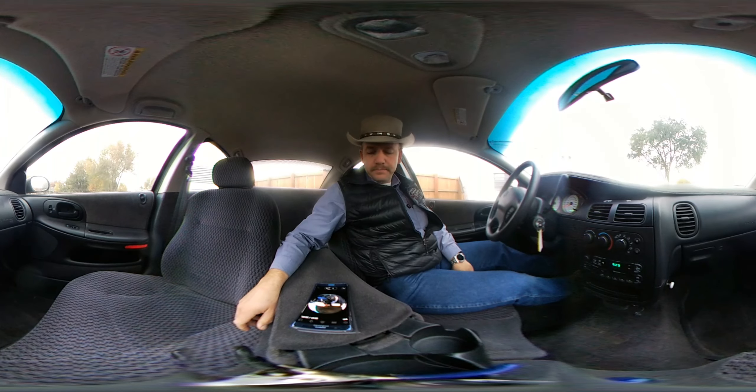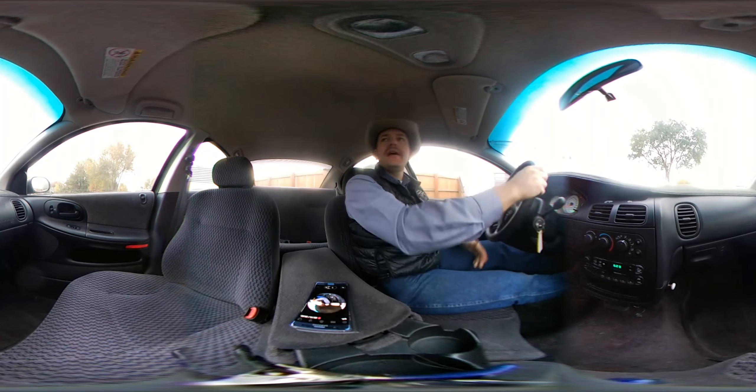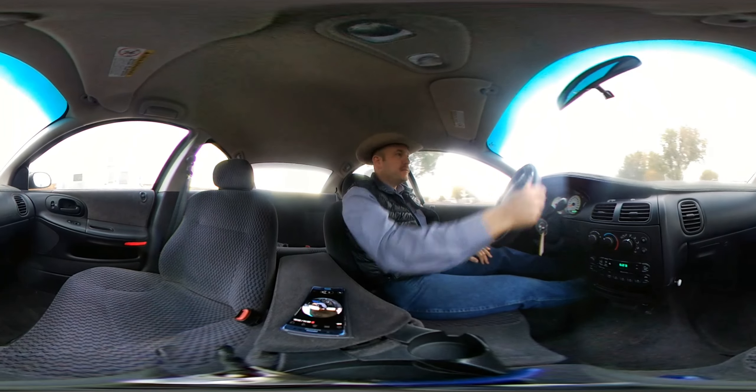Joe with the Idaho Auction Barn. Got a 1999 Dodge Intrepid. This was the County Corners car, so it still has the stickers on the outside, and we're going to take it for a little test drive. Let you know how it runs.